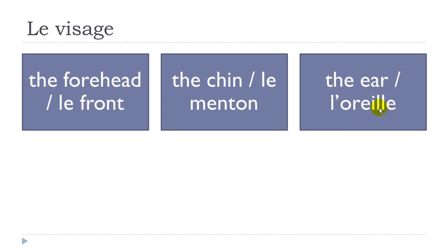Le menton. Same thing here — you get two nasals: the first one 'on' and then the second one 'on'. Le menton. L'oreille — remember when you get E-L-L followed by a vowel it gives the 'y' sound. L'oreille. It's feminine by the way — une oreille.